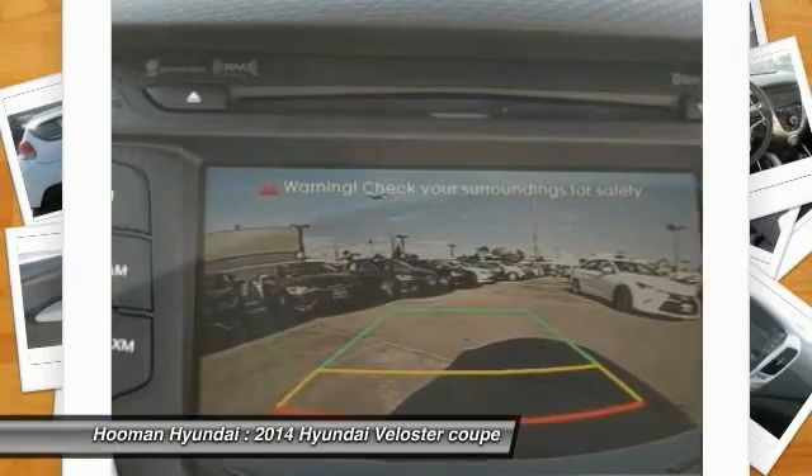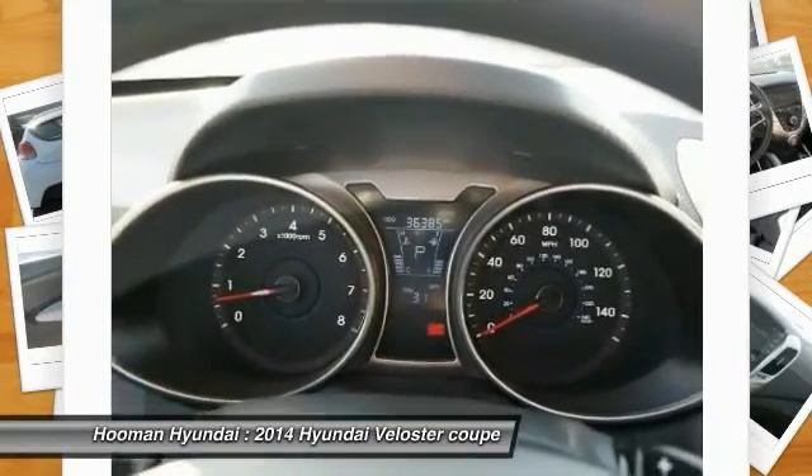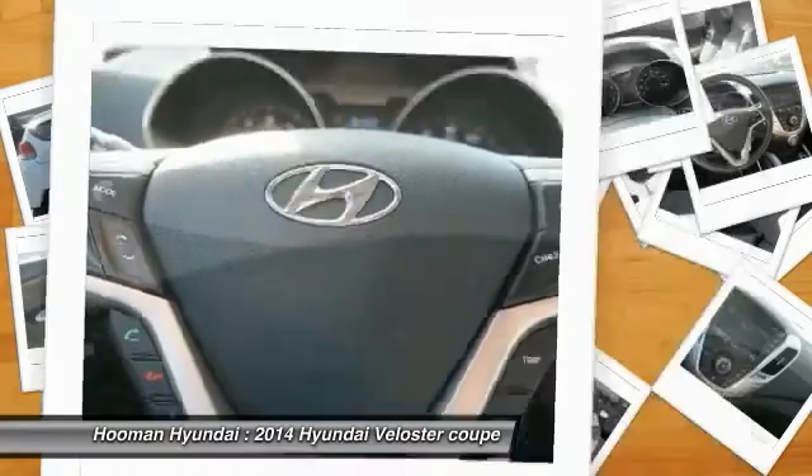Air conditioning, power steering, alloy wheels, automatic stability control, cruise control, and AM/FM stereo radio.